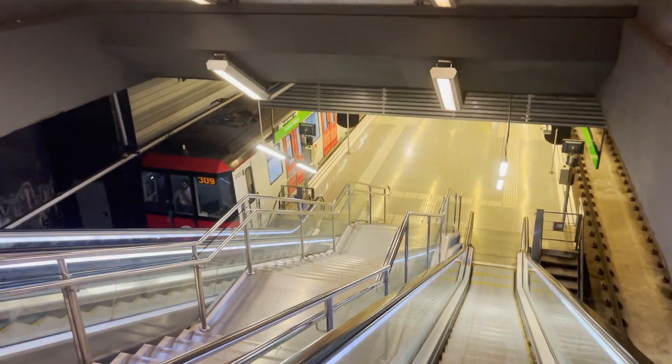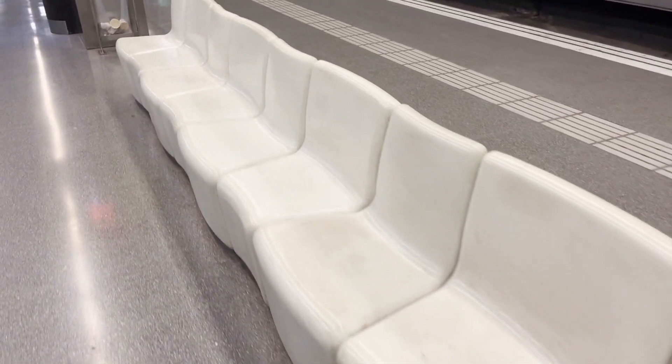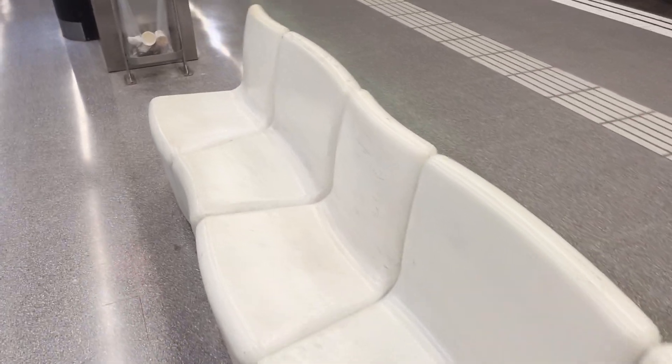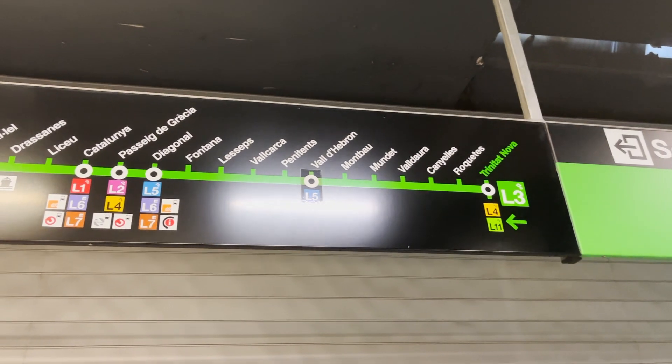Here's the platform, and I just missed a train. Of course. I love the seats on this platform — they're very wiggly. So I'm actually going to take this train to Valldebron, and change to line 5, and go one stop. Because the one stop that I want to go to is very interesting, and you'll see why when we get there.